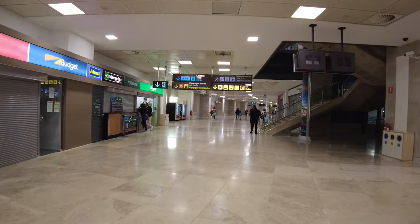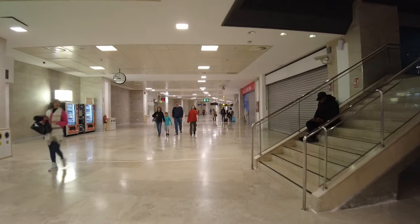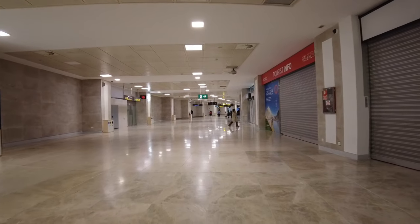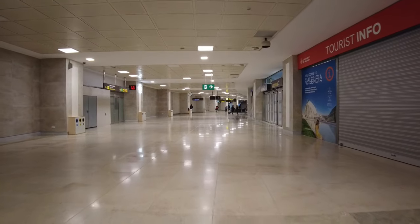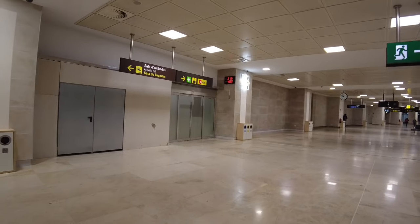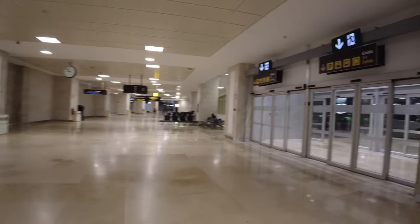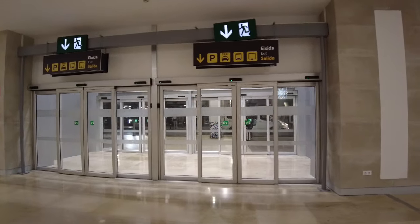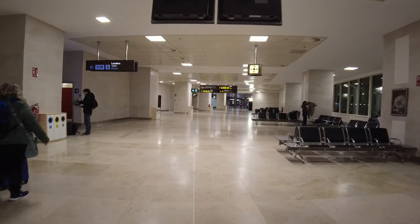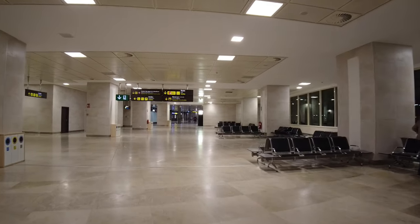So let's continue down towards the metro. Sounds like quite a long walk, doesn't it? Here's a sign on our left that says Metro, so let's keep following this sign down. If you need taxis or buses, or just to exit, or you've got car parking, you can head out through those doors. There is a long walk down to the end here, so please bear with it.